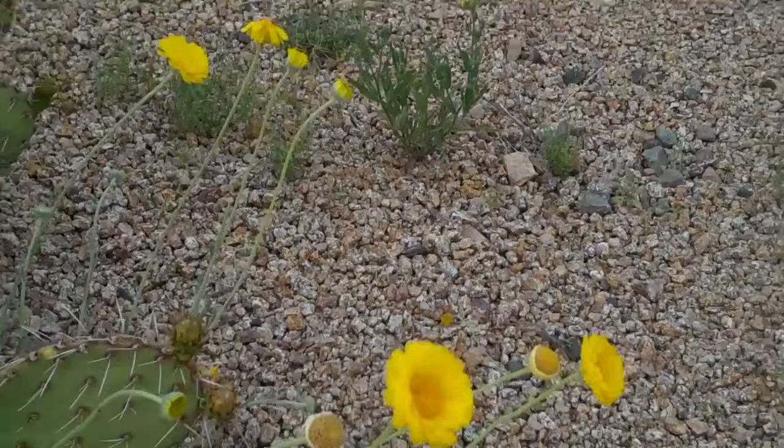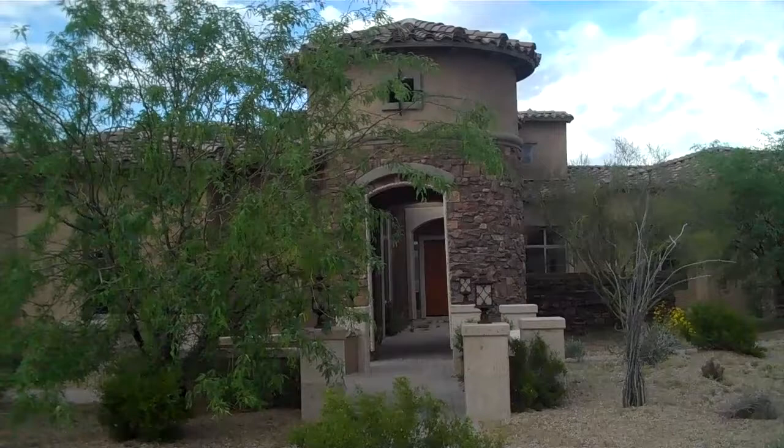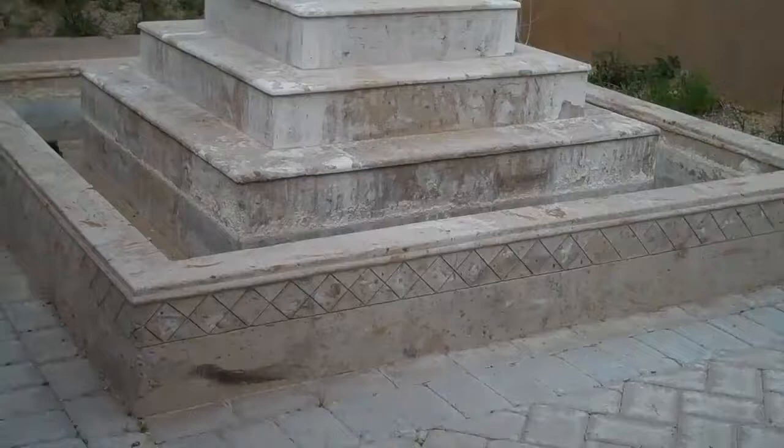I love the desert flowers. Look at this beautiful luxury Toll Brothers home, bank-owned here in North Scottsdale. Let's take a look inside. Huge fountain in the courtyard here coming up to the house.